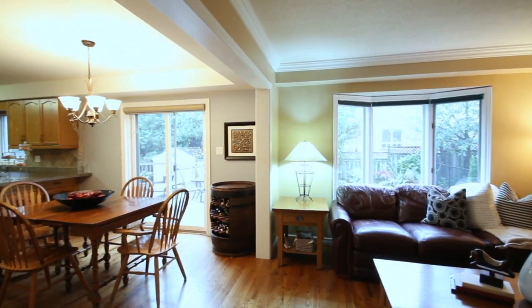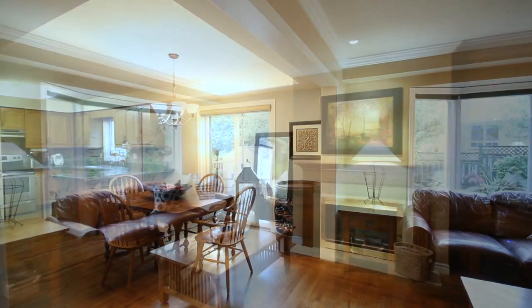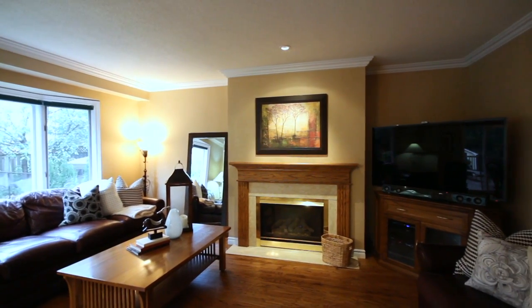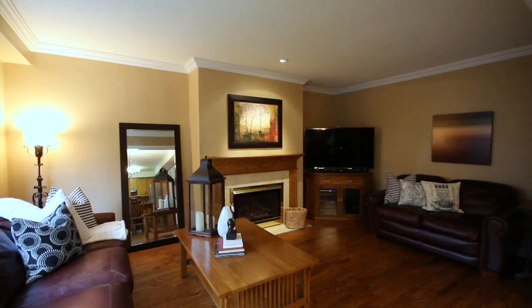The kitchen and family room has been opened up to create a back-of-the-house open concept feel. The full-size family room features a center gas fireplace, warm hardwood flooring, and great neutral decor colors.